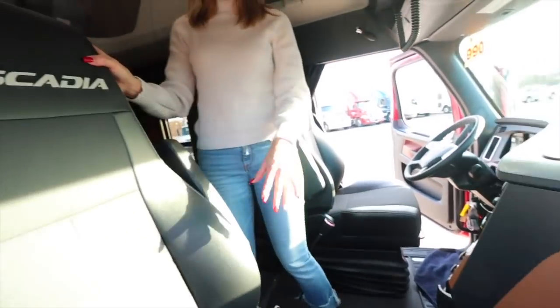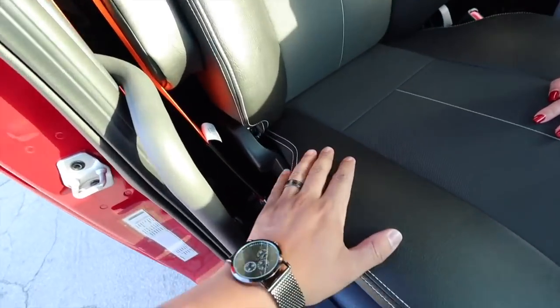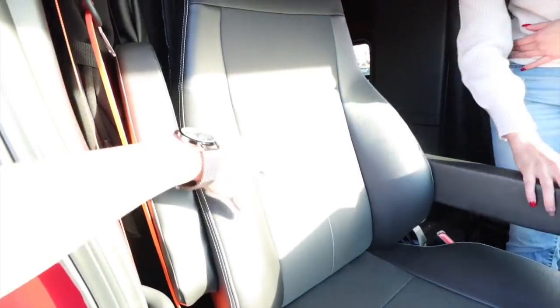The chairs - I forgot what they're called, but they're not cloth and they're not leather. It's like a mixture - a faux leather blend. We'll ask Vince exactly. I want to put a cover on it but it's so nice I don't want to.